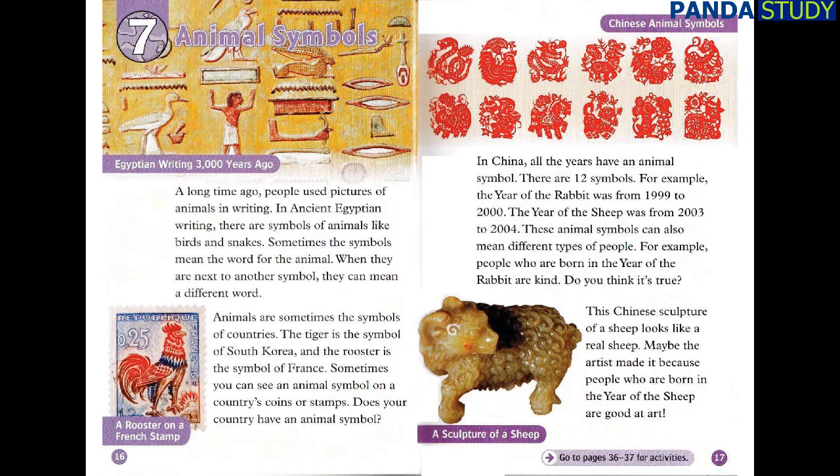In China, all the years have an animal symbol. There are 12 symbols. For example, the year of the rabbit was from 1999 to 2000. The year of the sheep was from 2003 to 2004. These animal symbols can also mean different types of people. People who are born in the year of the rabbit are kind. This Chinese sculpture of a sheep looks like a real sheep. Maybe the artist made it because people who are born in the year of the sheep are good at art.